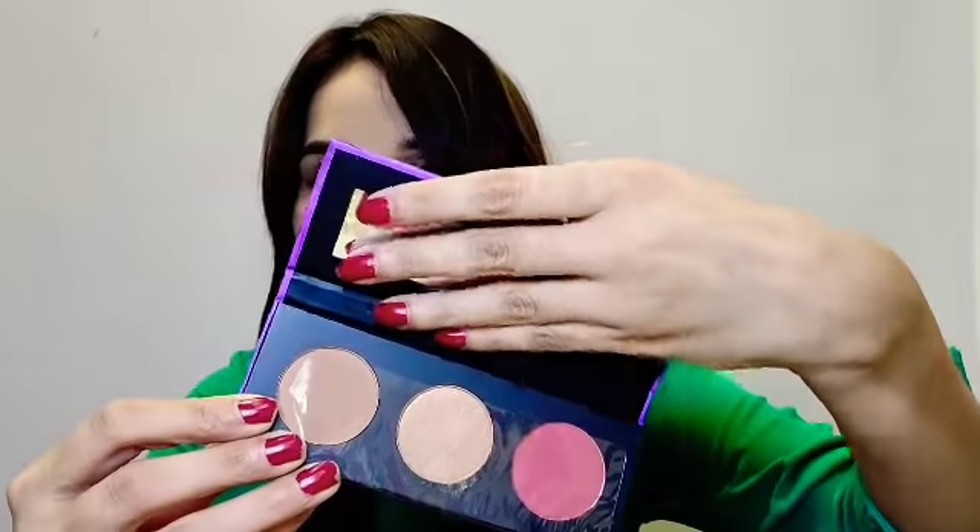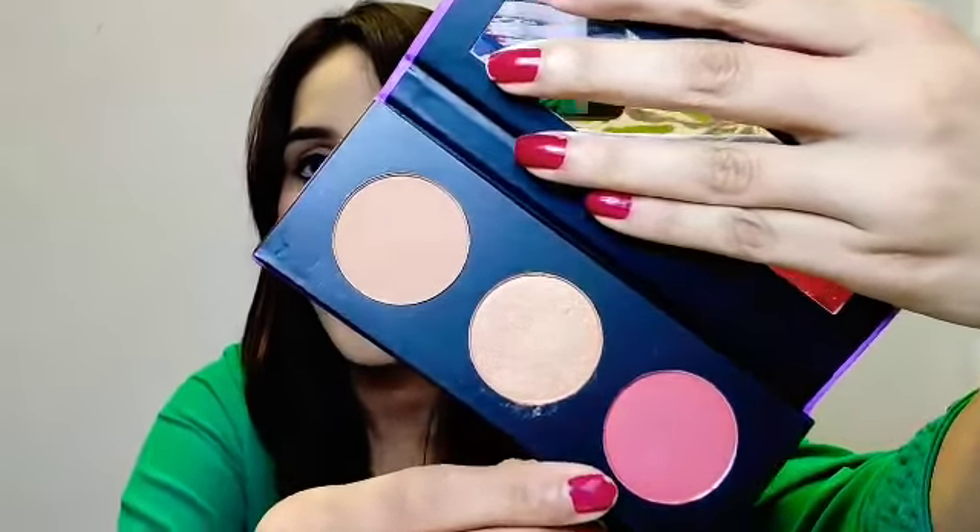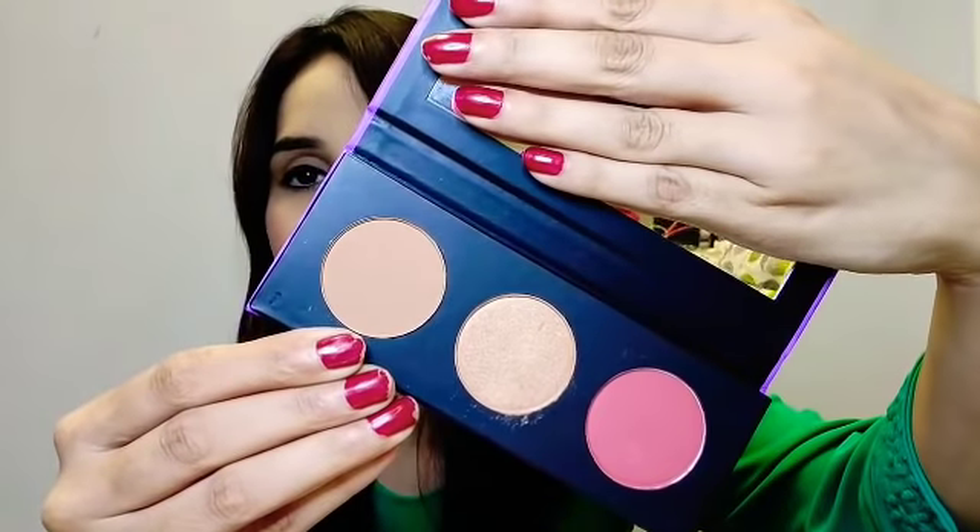The first product — there are several choices from Sugar and I've chosen the face contour kit. I chose it because I've used many Sugar products but not this one, so I really wanted to try it. The shade is 02. It has one bronzer, one highlighter, and one blush, and comes with a mirror. The price is 799 rupees — this is the star product for me in the bag.